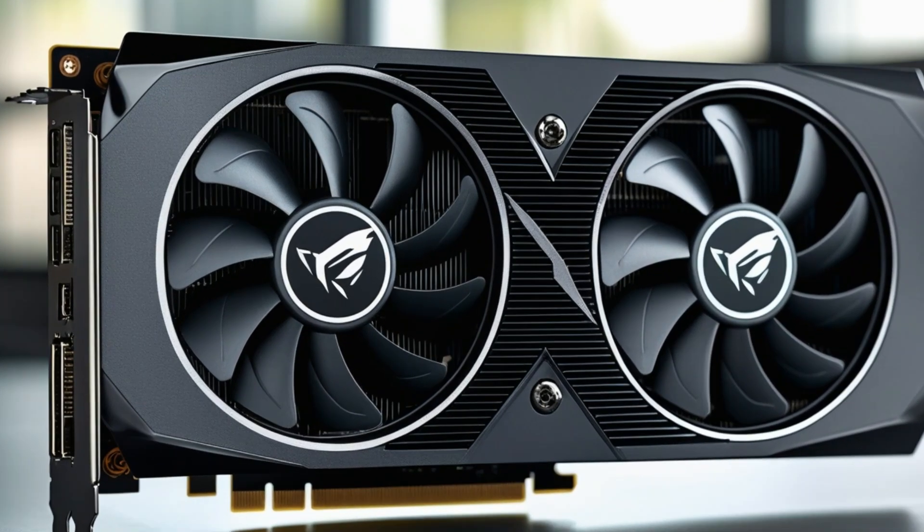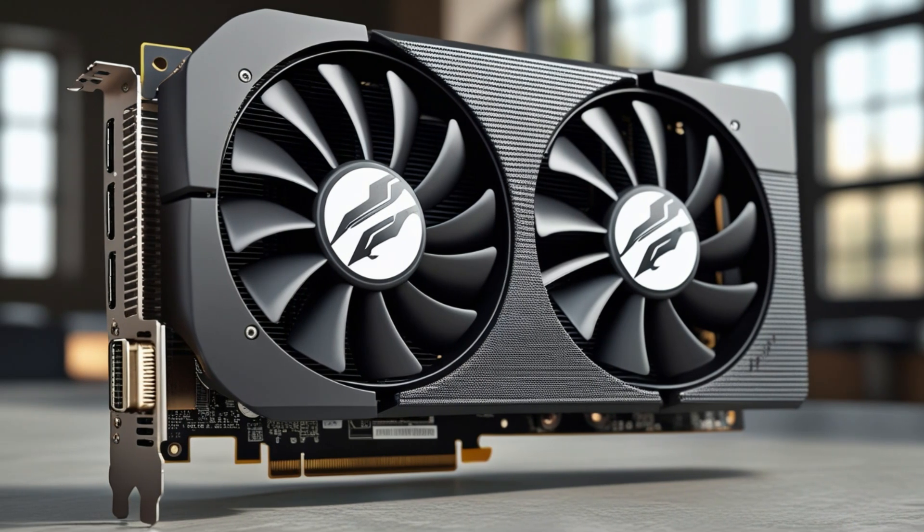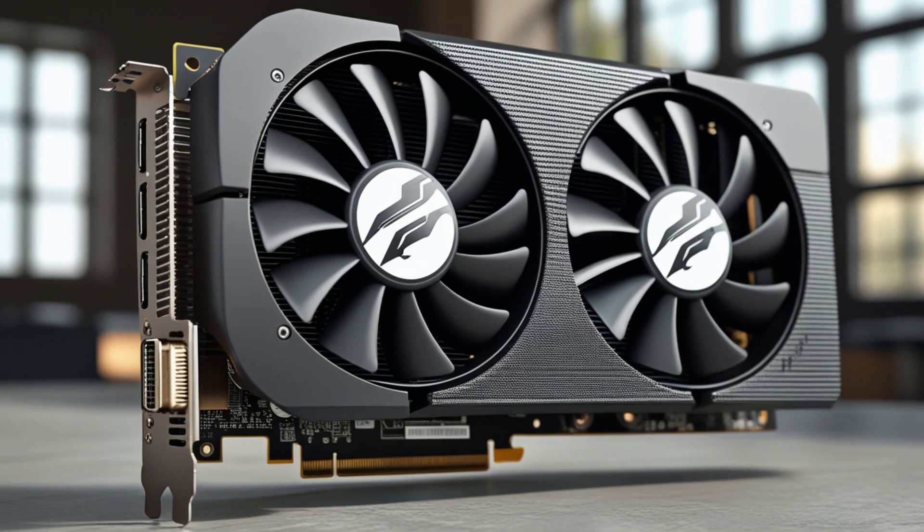With its high-speed performance, advanced cooling, and 4K capabilities, the MILSI RTX 3060T is a solid choice for gaming enthusiasts and professionals alike — so this is the best option for you to buy.